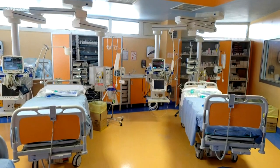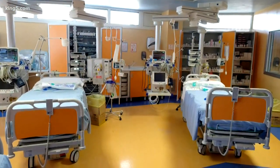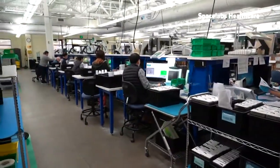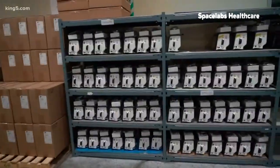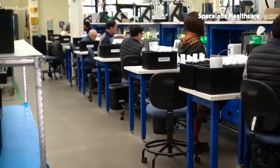Space Labs products also help hospitals convert rooms to intensive care units, especially important now given ICU shortages. Chandra says his company has been preparing for weeks for a surge in demand. They're ramping up production of their products, bringing in additional employees, and adding extra shifts.